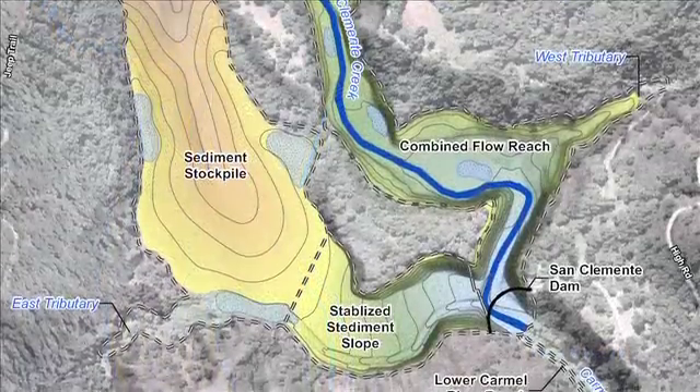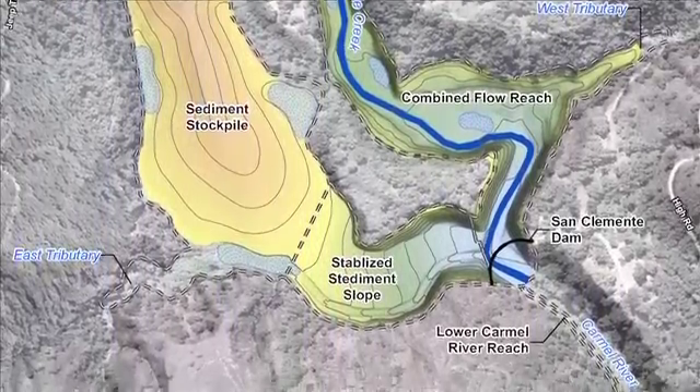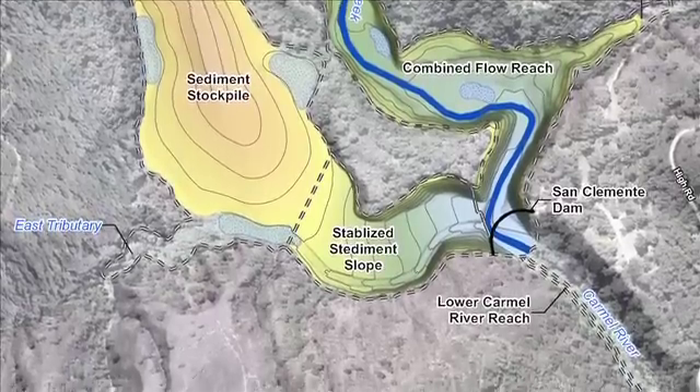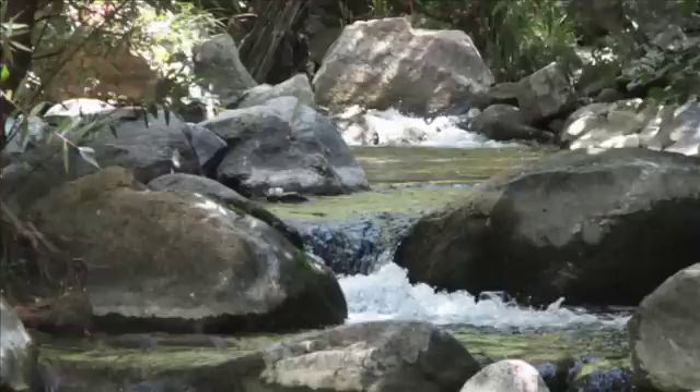The result: a huge number of public and environmental benefits. First of all, we're going to open up miles and miles of steelhead spawning area. And for steelhead on the central coast, according to the federal government, removing this dam is the single best thing you could do for their recovery.